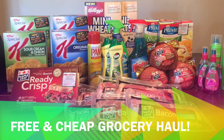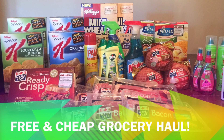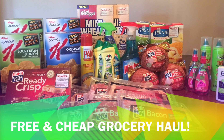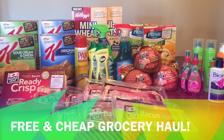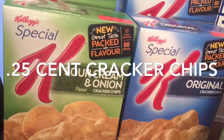Hey guys, welcome back to another week of free and cheap groceries. Everything you see in this picture cost me only $24. If you'd like to see how, keep watching and don't forget to subscribe.